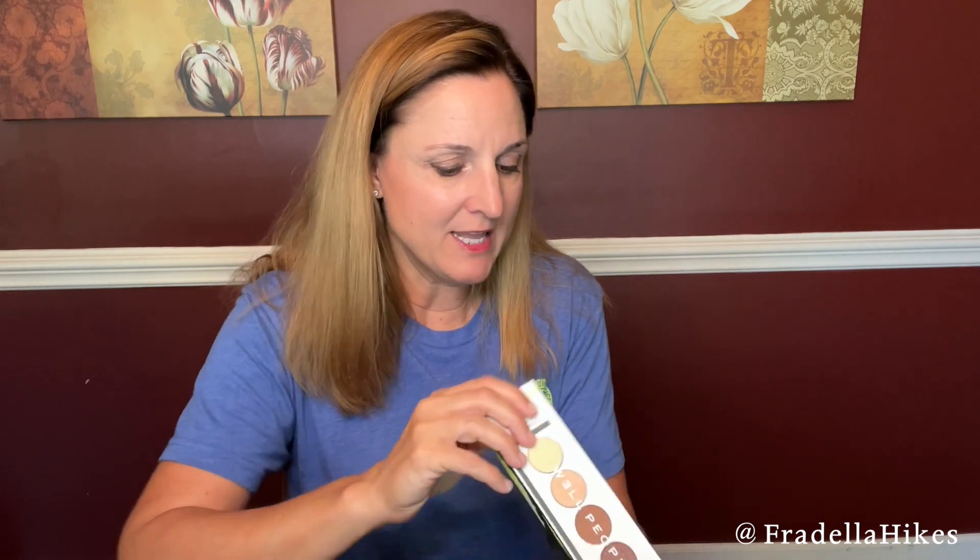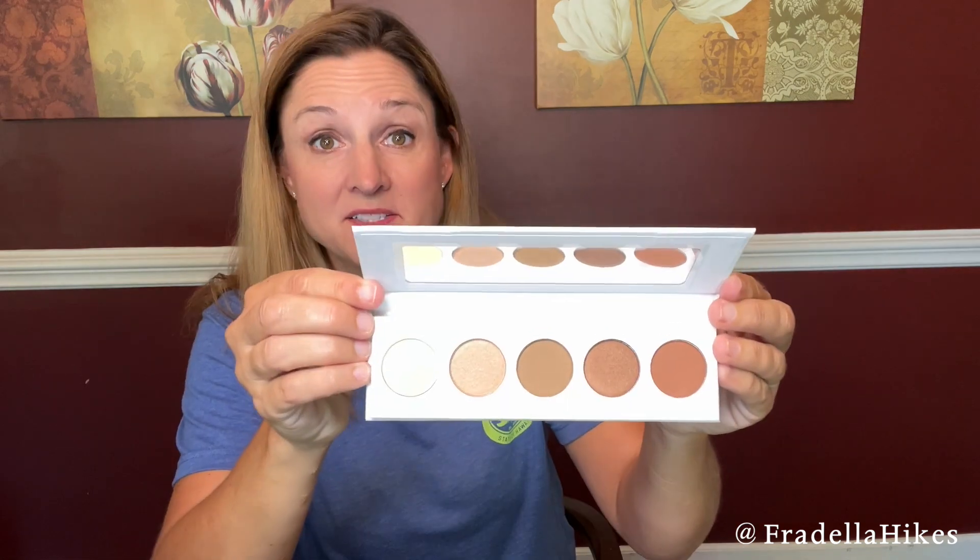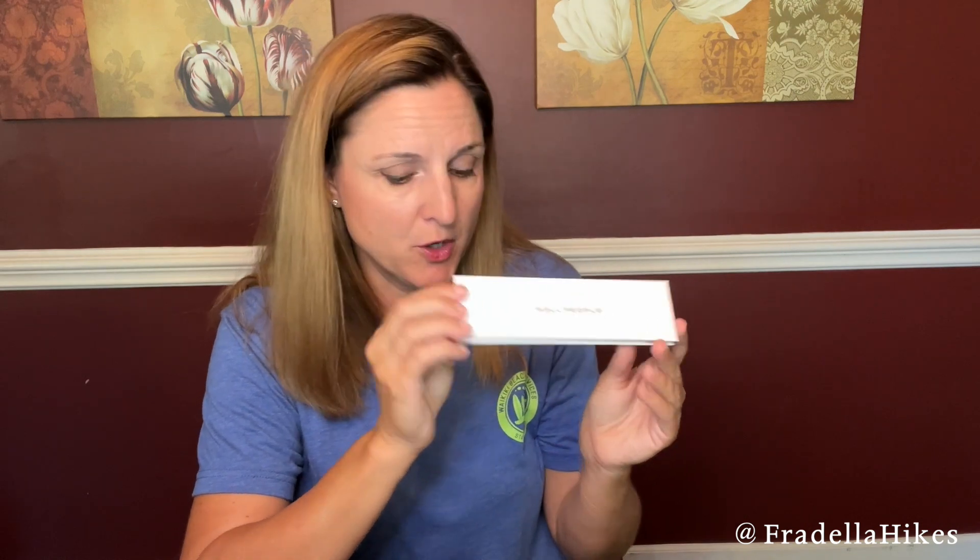This next item is an eyeshadow palette, and like I said Thrive Market has a little bit of everything — we've got cat treats, we've got makeup, and I actually have some food also at the bottom of the box. This is from Well People. It's the taupe palette with five different colors, and it's plant-powered with jojoba oil, grapeseed oil, and rice starch. I'm intrigued to try these eyeshadow colors.